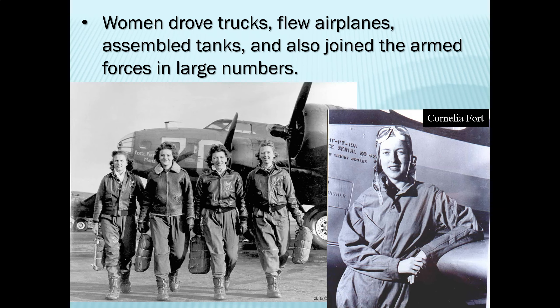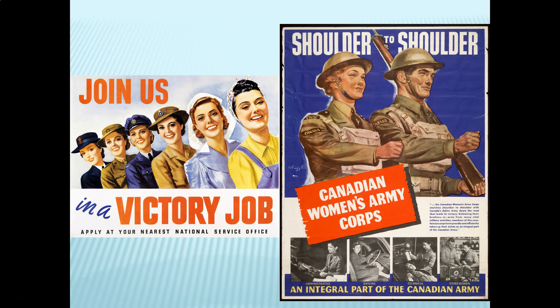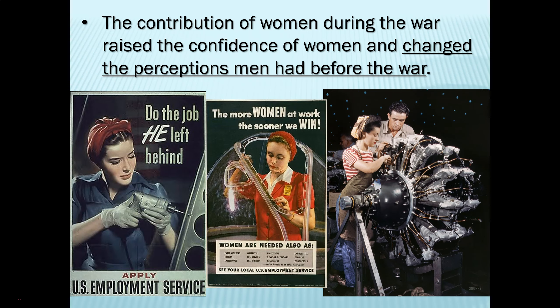Now let's look at women and their effect on World War Two. In America, the symbol of women's contribution to the war effort is Rosie the Riveter. Riveters placed rivets or bolts into metal to hold it all together — whether for ships, tanks, airplanes, or other equipment. But women did a whole lot more than that: they were driving trucks, flying airplanes, assembling tanks and ships, and joining the armed forces by the thousands. One particularly interesting role was female pilots who ferried newly built airplanes from the factory to the air force base, freeing up men to fly combat missions.